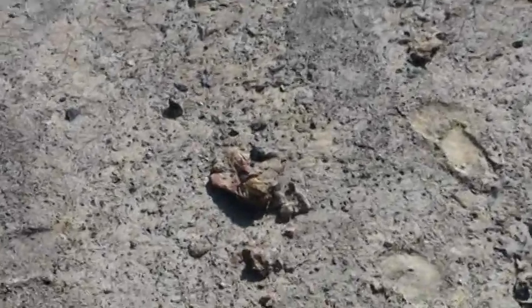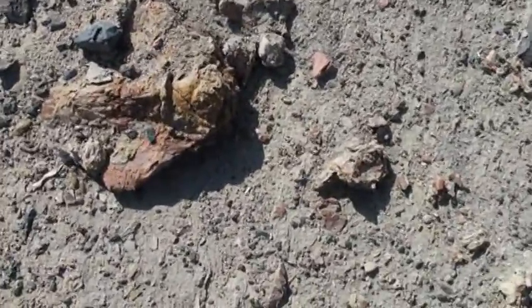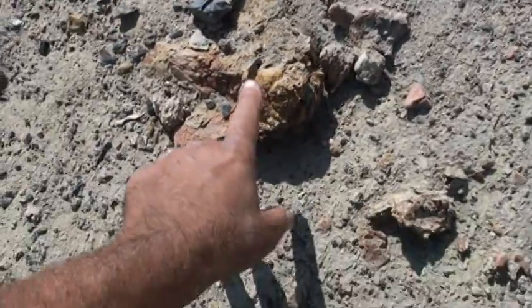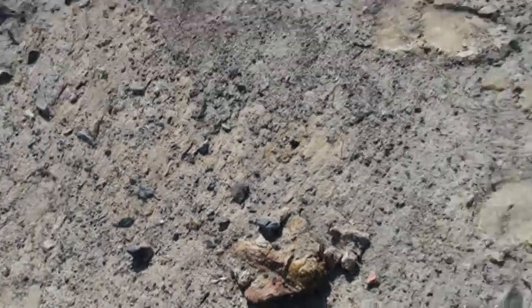Is the skull a primitive dolphin? That's the back of the skull here, pointing into the ground. Parts of a dolphin that I found showing here.